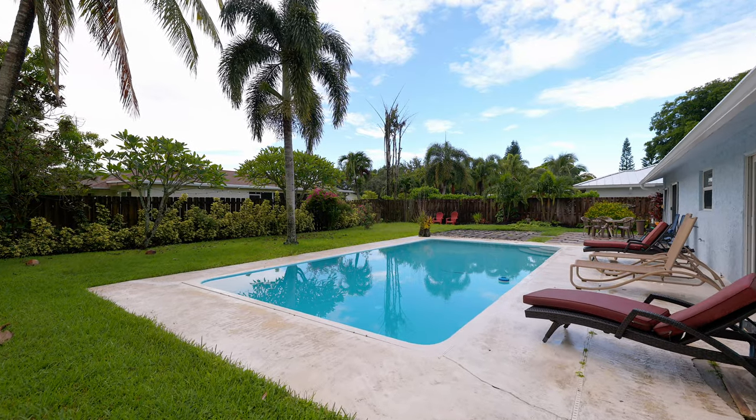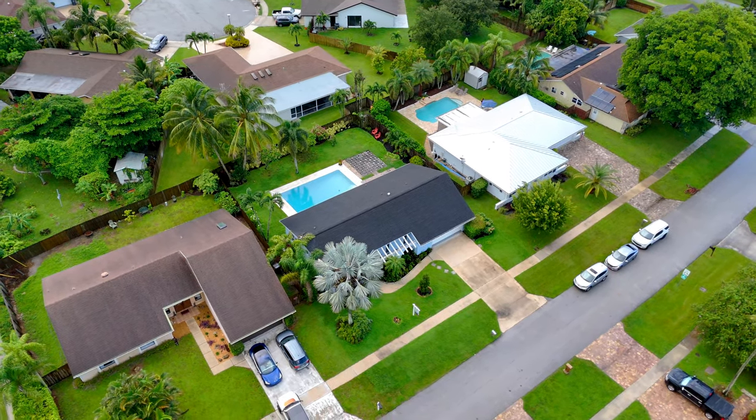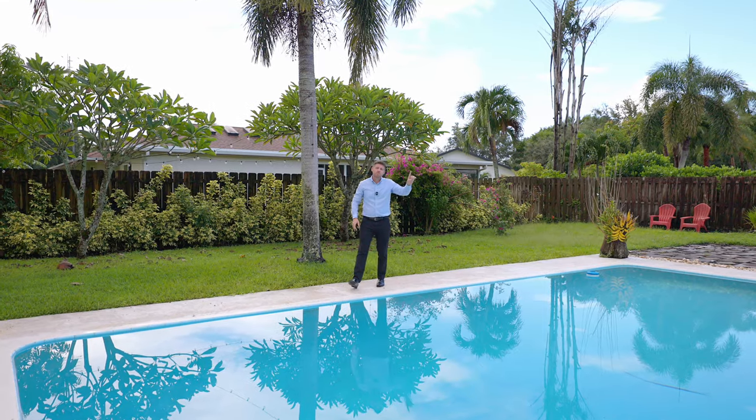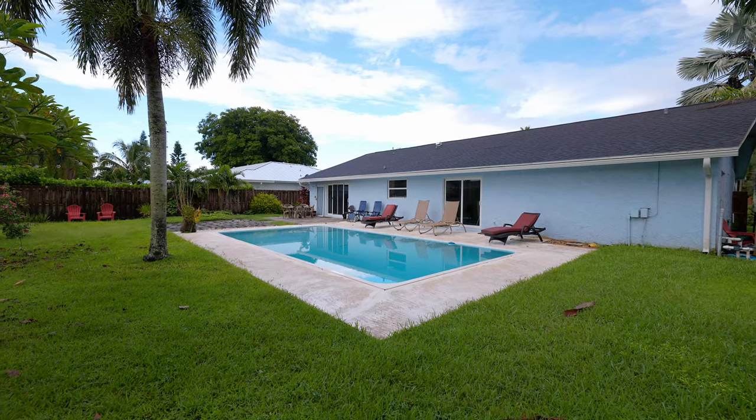Take a look at this enormous fenced-in backyard. So many neighborhoods sit on top of one another, with two-story homes overlooking your pool parties — not here. You can take a dip, sunbathe in privacy, or throw a party, and this yard is so big you can invite all the neighbors.